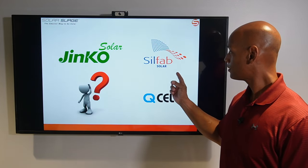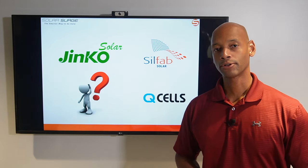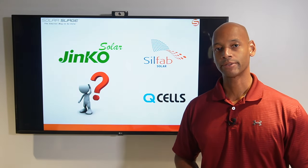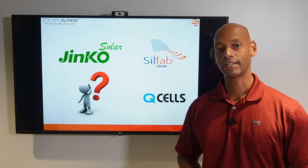JNCO, Silfab, Qcells — which is the best brand of solar panel to install for your home in 2022? We're going to be answering that question and much more in today's video.